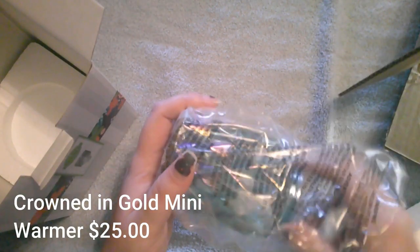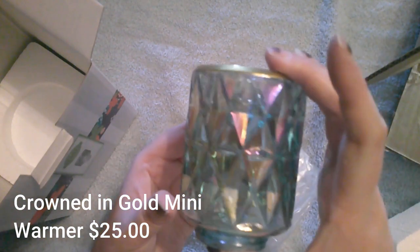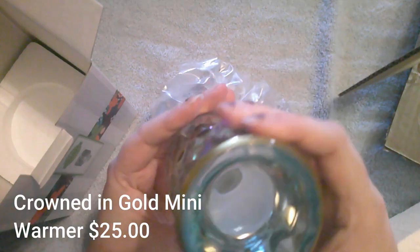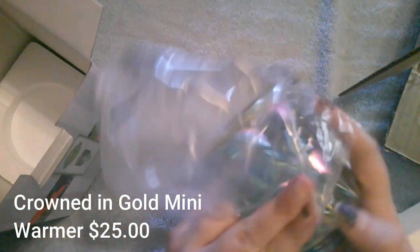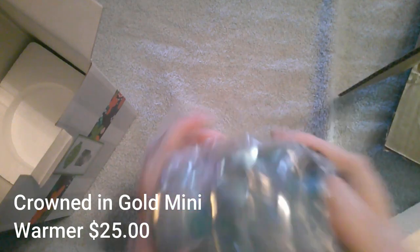Here's this one — super super cute. I think I was doing the beach blue thing with this; I did not realize that it was gold. I have nothing in my house that is gold — I am a silver person — but that's all right.